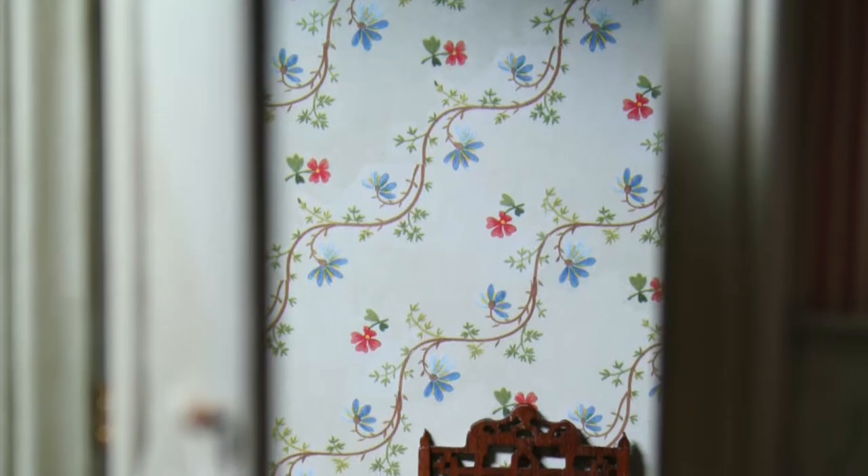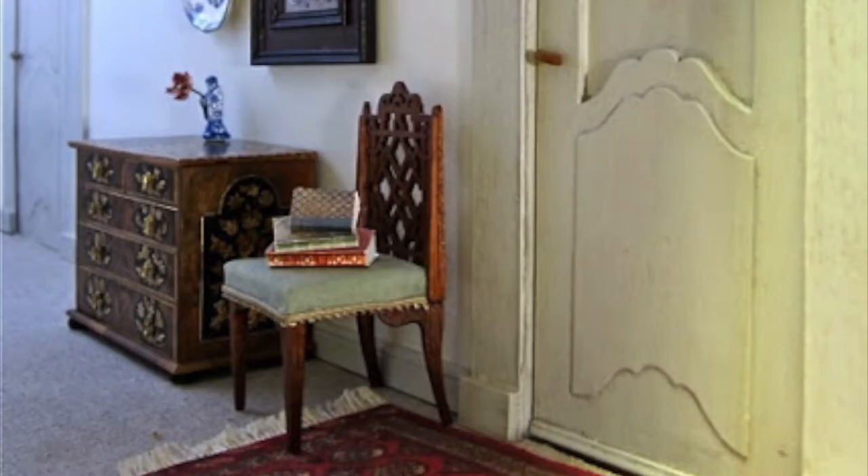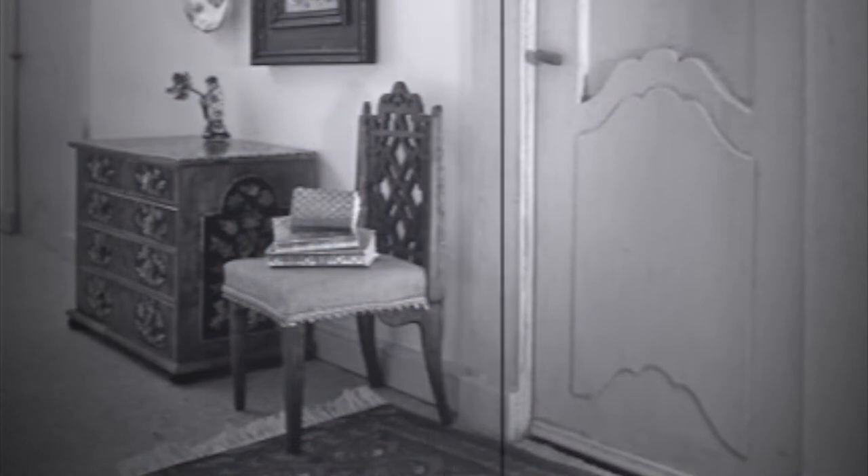I tried decorating the landing with several different pieces of furniture, paintings, and even a floral wallpaper, but I was never really satisfied with how it looked.